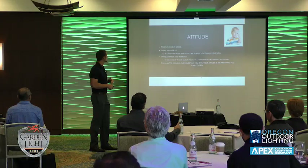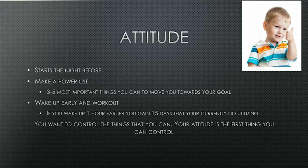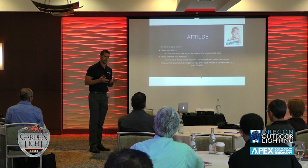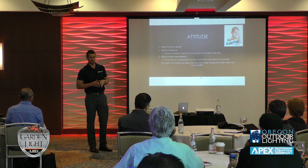Attitude is a big thing we talk about in our company. When does attitude start? If I want a good attitude tomorrow, it starts the night before. That forces me and my guys to think about your actions the night before — are you going to bed at a good time, are you prepared for your next day? Going into your next day prepared has a profound positive effect on your attitude.